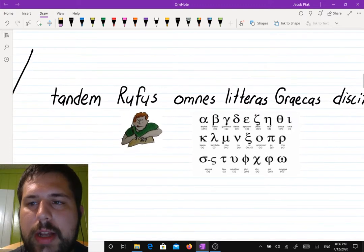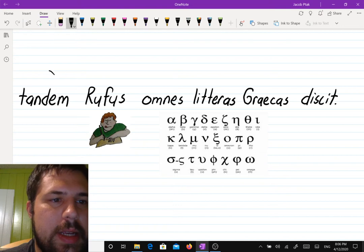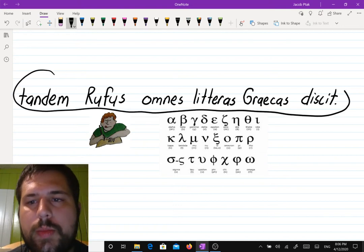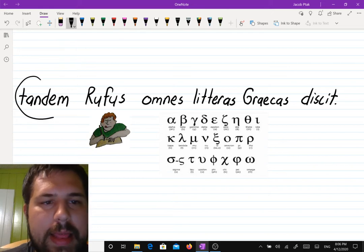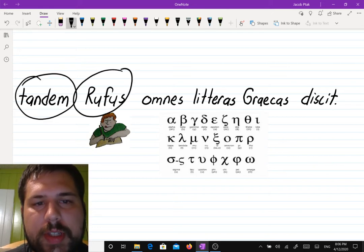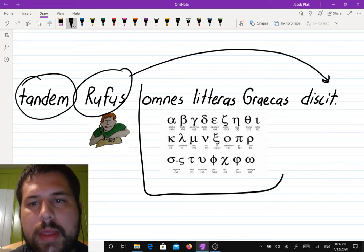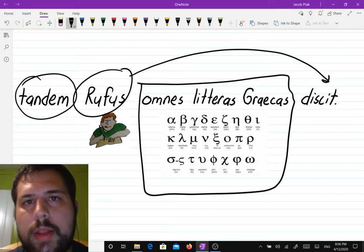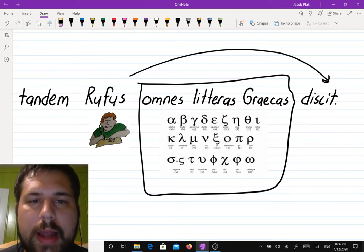This one I don't know how you would get it without looking up some words, but here's what it says: at last, Rufus learns. And then you have all the Greek letters. At last, Rufus learns all the Greek letters.